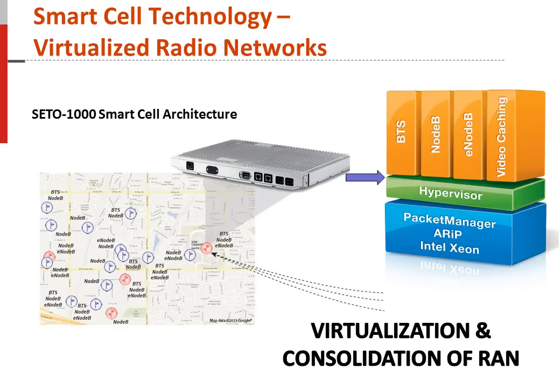Operators can utilize the SETO-1000 to implement a virtualized cloud radio access network by integrating 2G, 3G, and LTE RAN gear onto a virtualized cloud server. This enables the reduction of proprietary build gear onto an ETSI standardized MEC server, saving both OPEX and CAPEX for the operator. The SETO-1000 allows a powerful common platform architecture for virtualized radio access equipment and provides consolidated security, remote management, open applications, and reduction of hardware footprint.